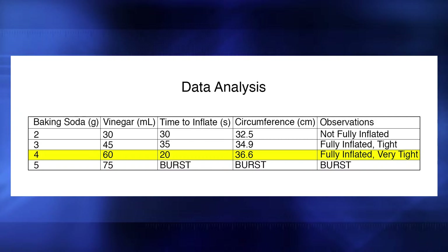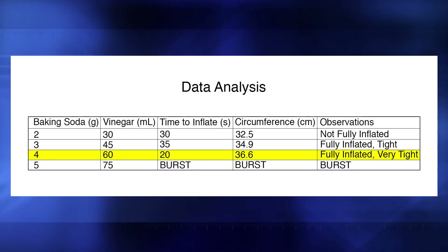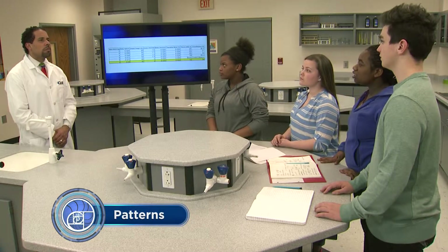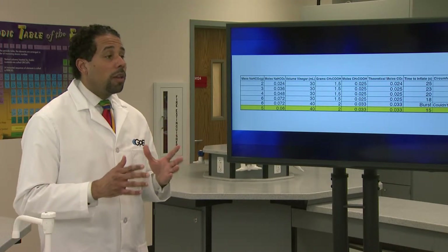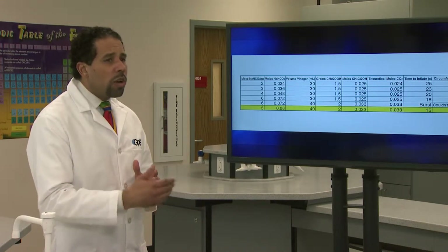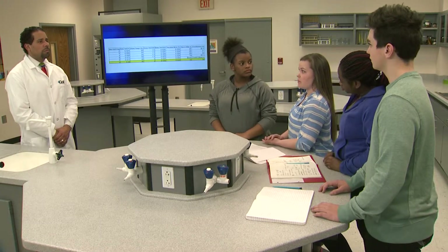Your results are pretty close to the other team's results. The amounts they found worked the best were four grams of baking soda and 60 milliliters of vinegar. That's a lot more vinegar than we used. We kept an equal number of moles of the reactants. You used a lot more moles of baking soda than moles of vinegar. Kayla and Bella had a limiting reactant in most of their trials. We were trying to keep vinegar as the limiting reactant so it would get used up and make less of a mess.